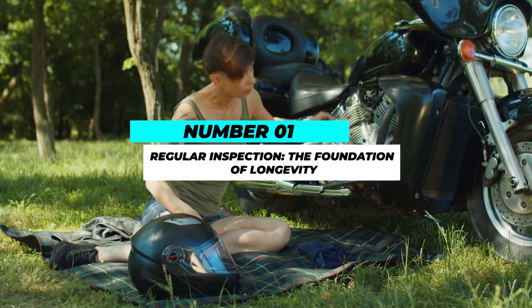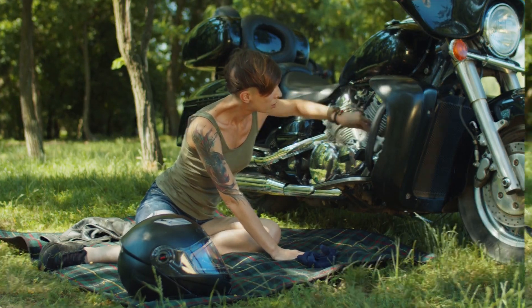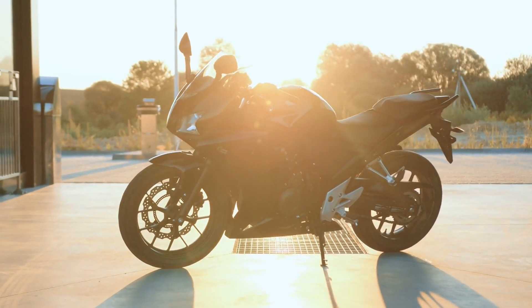Number 1: Regular inspection — the foundation of longevity. Regular inspection serves as the cornerstone of motorcycle maintenance. Before every ride, take a few minutes to visually inspect your motorcycle for any signs of wear, fluid leaks, or loose components.